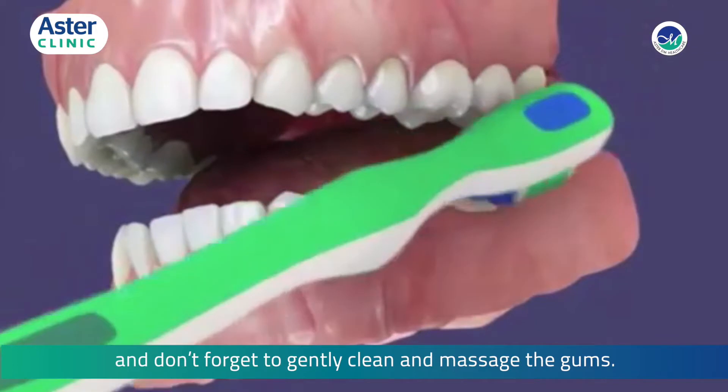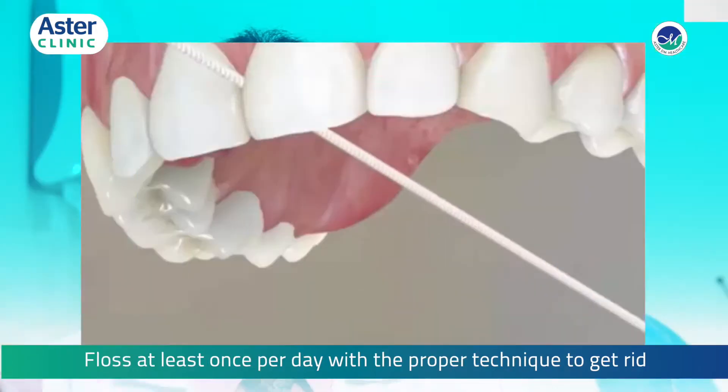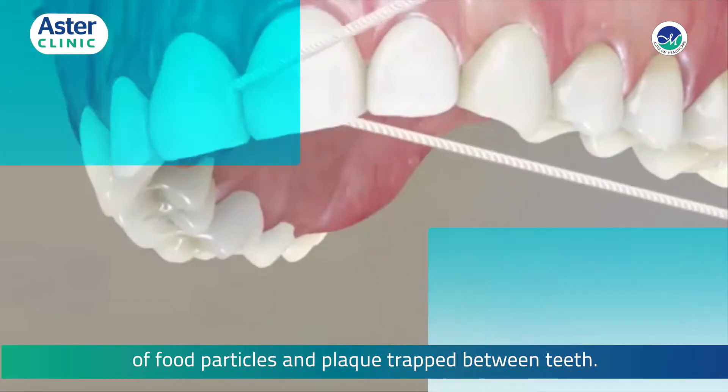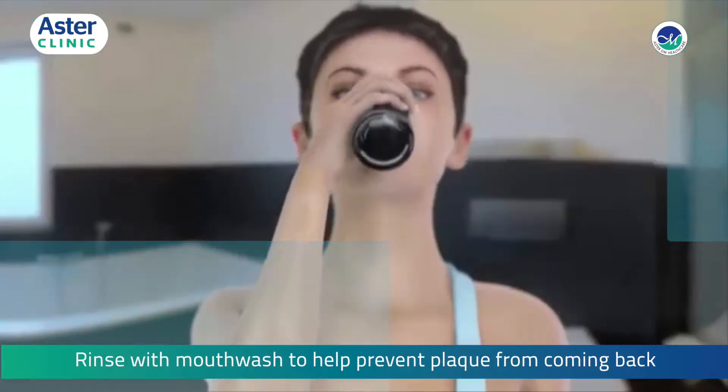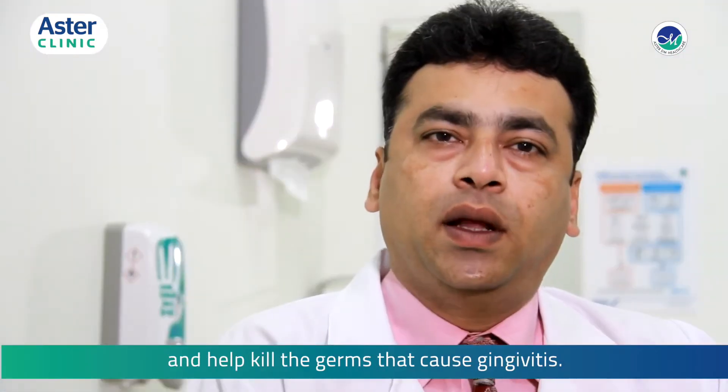Floss at least once per day with the proper technique to get rid of food particles and plaque trapped between teeth. Rinse with mouthwash to help prevent plaque from coming back and help kill the germs that cause gingivitis.